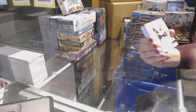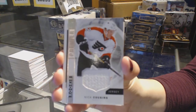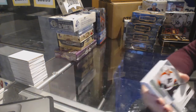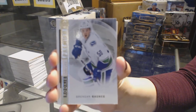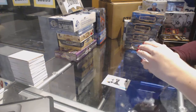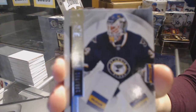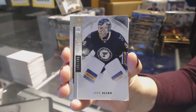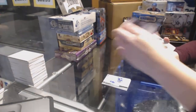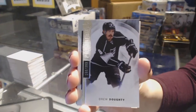We've got a rookie jersey for the Philadelphia Flyers, Nick Cousins. A rookie numbered to 99 for the Vancouver Canucks, Brendan Gaunce. Base card numbered to 99 for the St. Louis Blues, Jake Allen. Base card numbered to 99 for the LA Kings, Drew Doughty.